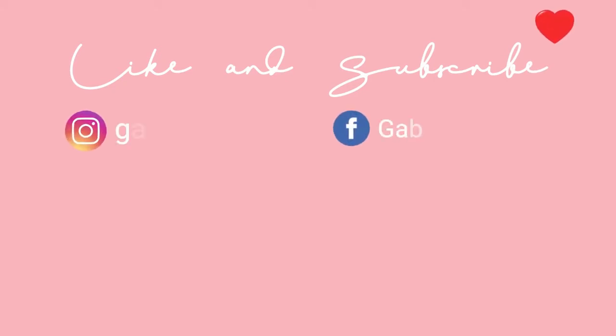So that's it for Vlogmas Day 1. I hope you guys enjoyed seeing my room here and studying and doing random things. Stay tuned for Vlogmas Day 2, and please don't forget to like, subscribe, and hit the notification bell so you won't miss out on my future updates. Bye! See you in the next video.